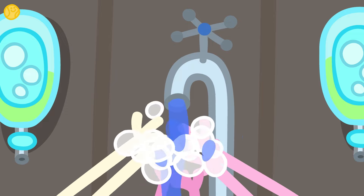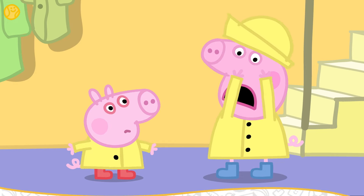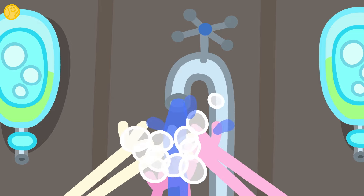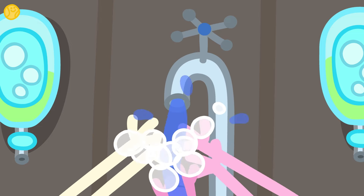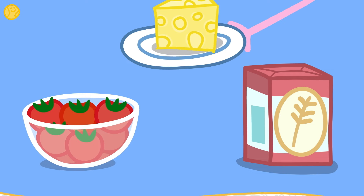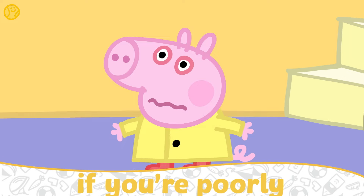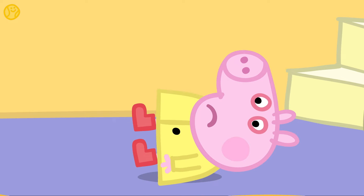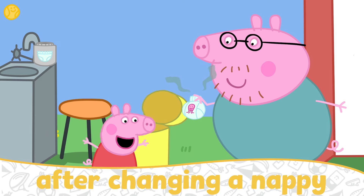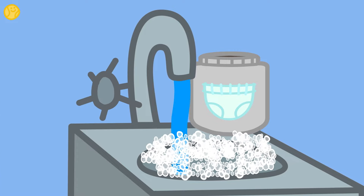Why do you think we should wash our hands? We wash our hands to stop spreading germs, as germs can make us unwell. And when should we wash our hands? After touching an animal or pet. Before and after eating or making food. If you're poorly or have a cough or cold. After you've been to the toilet. Or if you've changed a dirty nappy. We should wash our hands lots of times throughout the day.